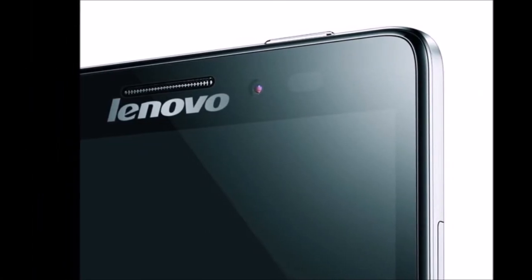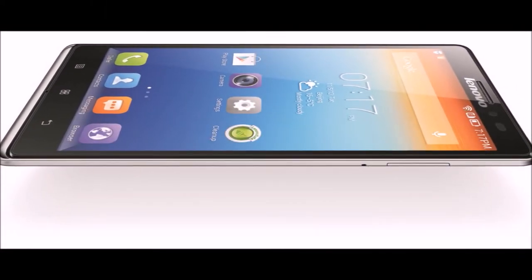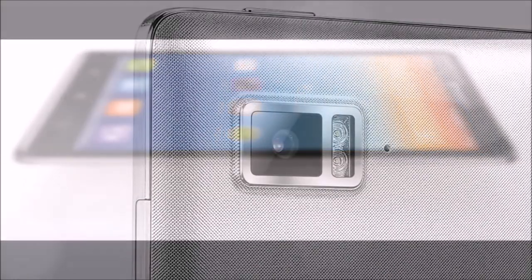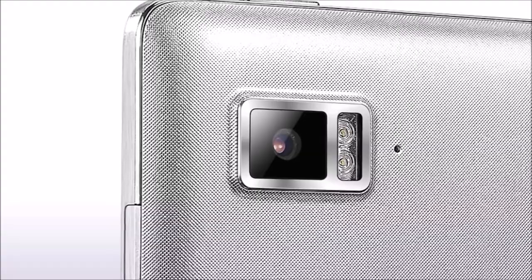On the camera front, the Vibe Z packs in a 13-megapixel camera with a 1.8 aperture lens to assist with low-light capture. Lenovo also increased the front-facing camera, giving it a 5-megapixel shooter instead of the usual 1.2 to 2.1-megapixel norm.